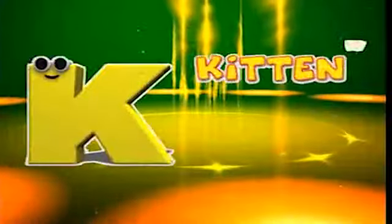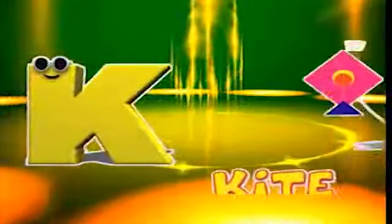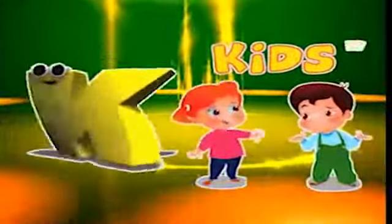K is for kitten, k-k-kitten. K is for kite, k-k-kite. K is for kettle, k-k-kettle. K is for kids, k-k-kids.